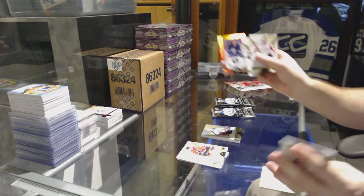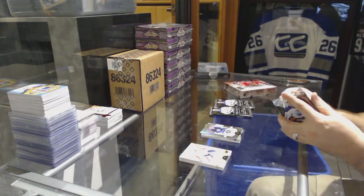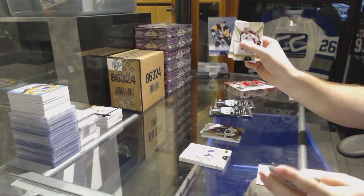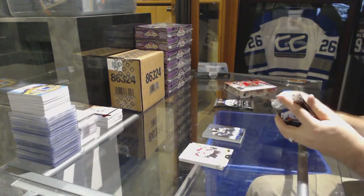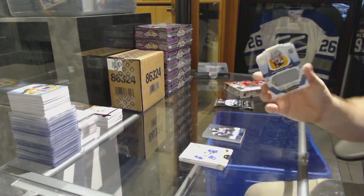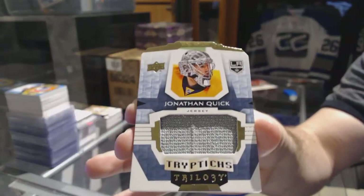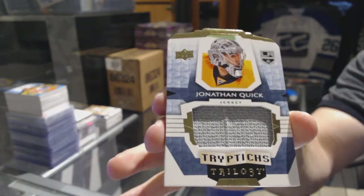We've got a Kyle Connor rookie premieres, $29.99 for the Winnipeg Jets. Rainbow of Sidney Crosby for the Pittsburgh Penguins. We've got for the LA Kings, Triptics Jersey 249, Jonathan Quick.